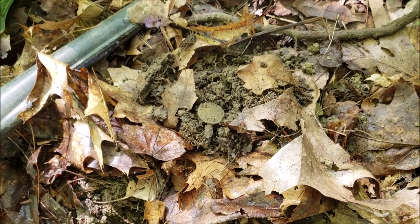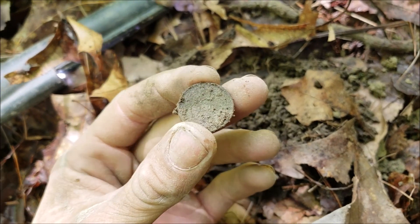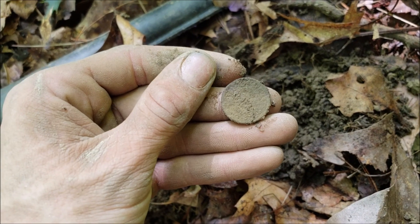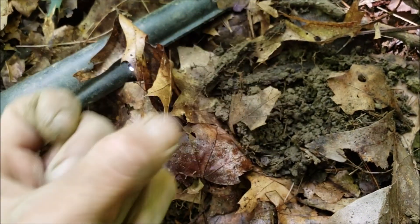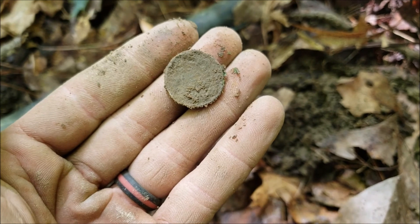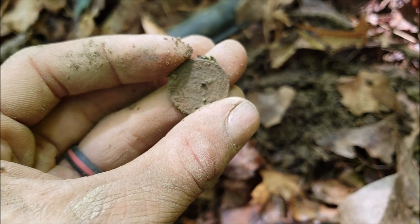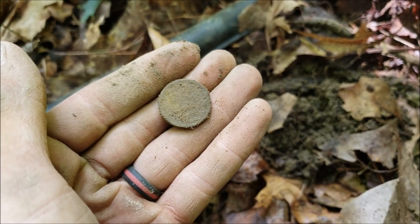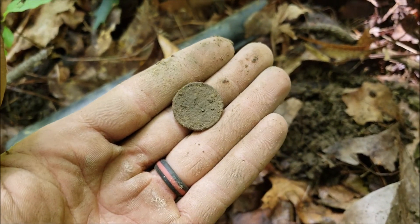We got our first hit — it's a coin. We'll clean it up a little. Maybe we'll get lucky and it'll be my first Indian head. I'll try to clean this up more and see what we've got. I don't even know what it is yet — I think it might be a penny or something. I'll take it though — it's a coin and hopefully it's old.